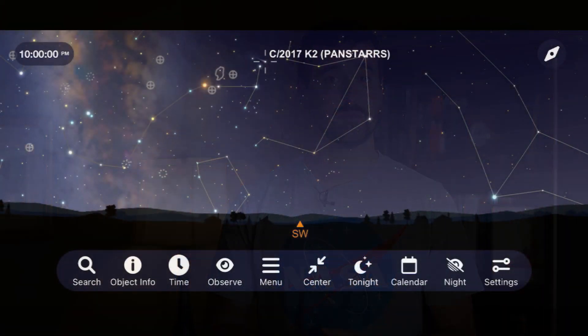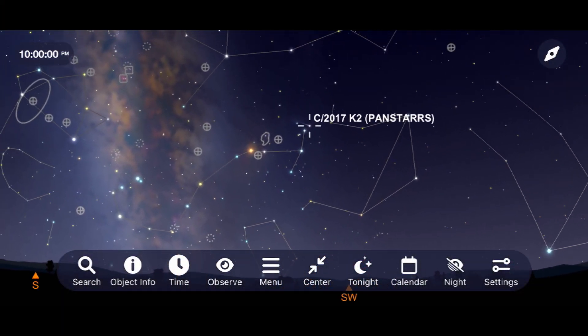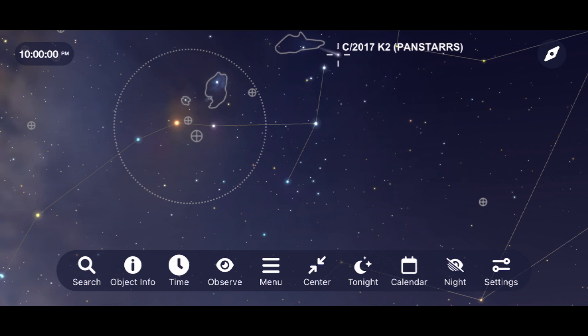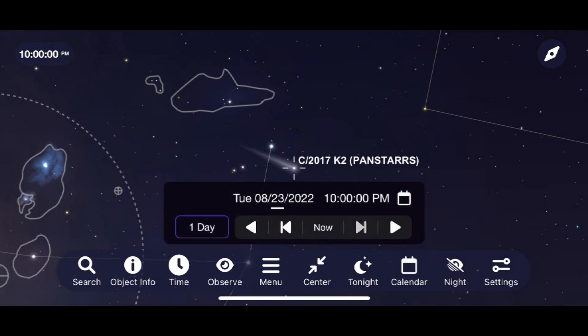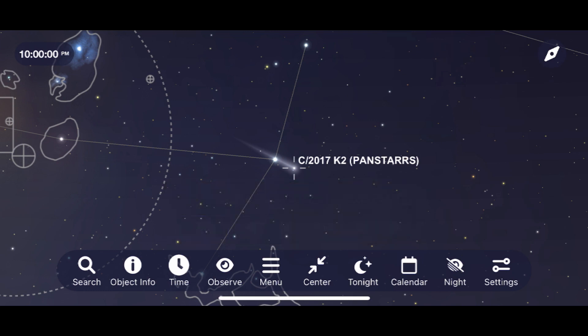In terms of comets for August, we're going to be looking at K2 PanSTARRS. Go out right when things start to get dark, about an hour and a half after sunset, to look for it with a telescope. Depending on your light pollution, you'll probably need something 5 inches or larger in aperture to make out the faint, fuzzy details as it travels through the constellation Scorpius this August.